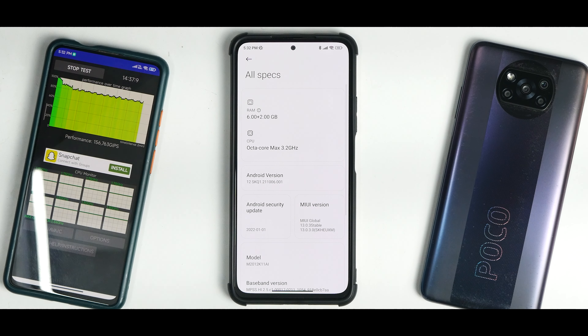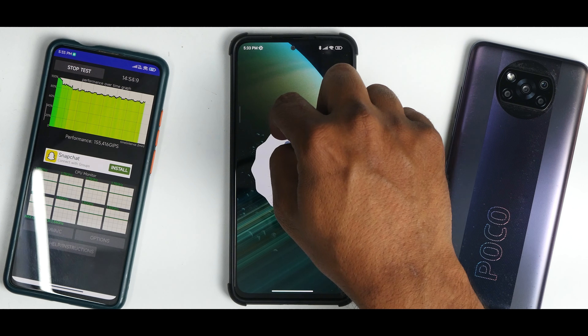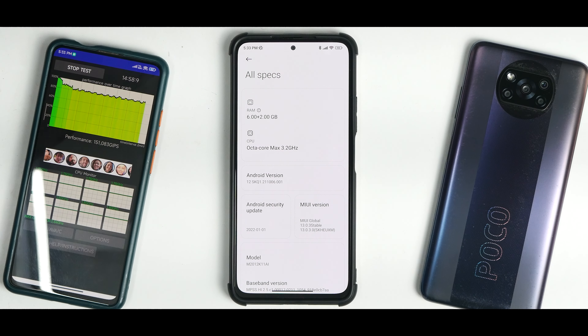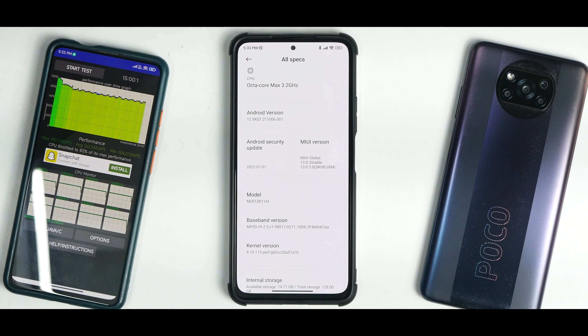In the all-specifications section, you can see 6GB plus 2GB in the stable version — they are counting memory extension, which I still don't feel makes a difference. The processor is clocked at 3.2GHz, Android 12 is present with the Easter egg working fine. There's no Monet customization, which is how it is with Xiaomi. The security patch is January 1st, 2022, and the kernel is the perf kernel as always.